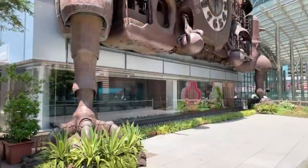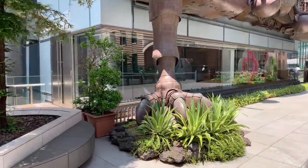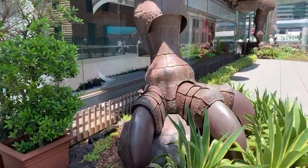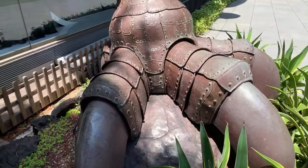Hey guys, so before we go and walk around the area, let's take a closer look at this clock from the feet all the way up to its hat. It is one of the biggest clocks in the world, as I said. And you can see just the amount of work they did. When Ghibli makes something, they make it really well. This thing looks absolutely beautiful.